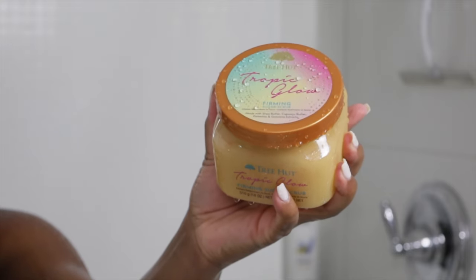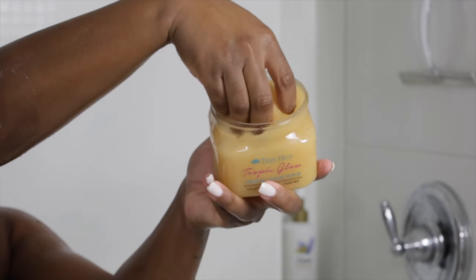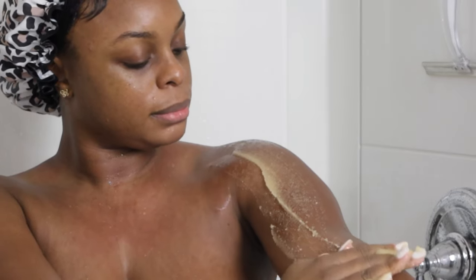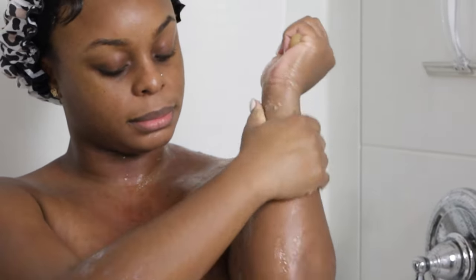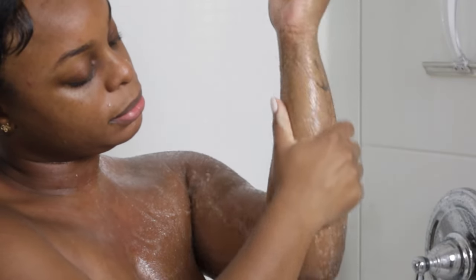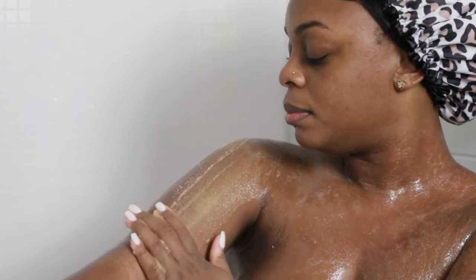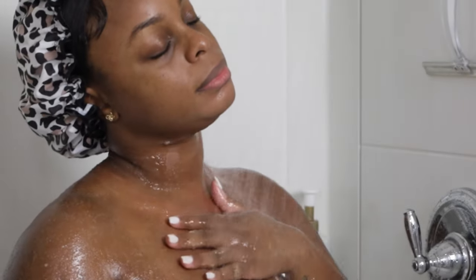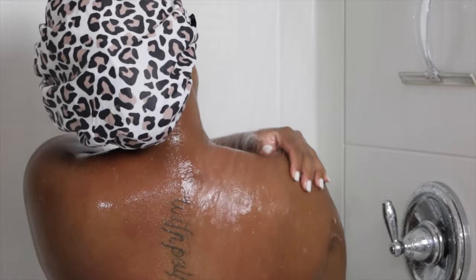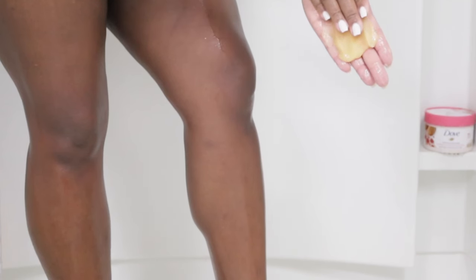Now hear me out — I know using a sugar scrub on top of those exfoliating gloves can be a little excessive for some, I get it completely, and this step is optional especially if you have super sensitive skin that gets irritated very easily. But as for me, we're gonna scrub it up. This is my absolute favorite from Tree Hut — the Tropical Glow Firming Scrub. I do switch back and forth between this and the Dove body scrubs, which are more gentle. It's great for removing dead skin cells, unclogging pores, preventing acne, and most importantly it helps with blood circulation from the massage motions you do while doing it.